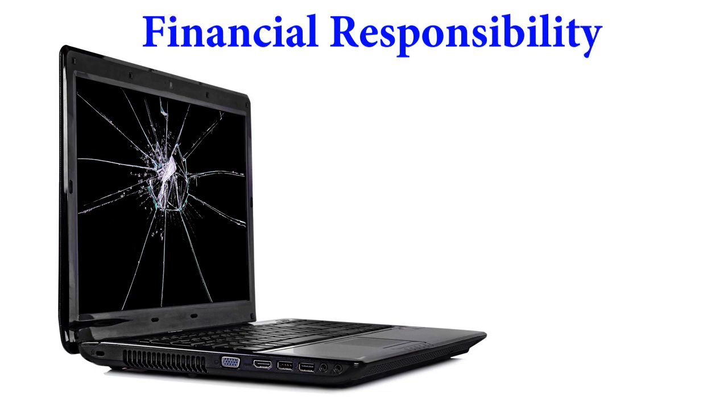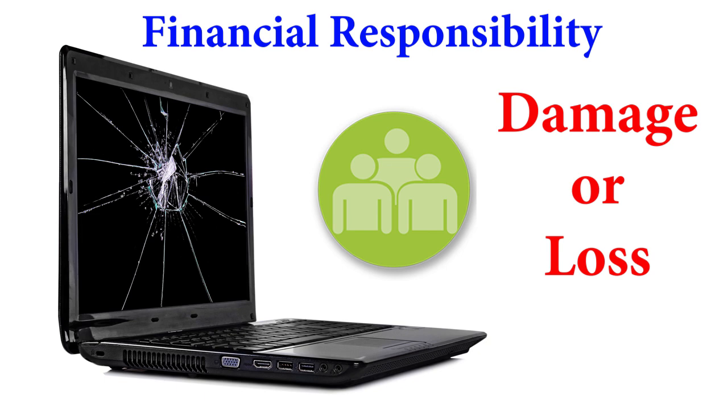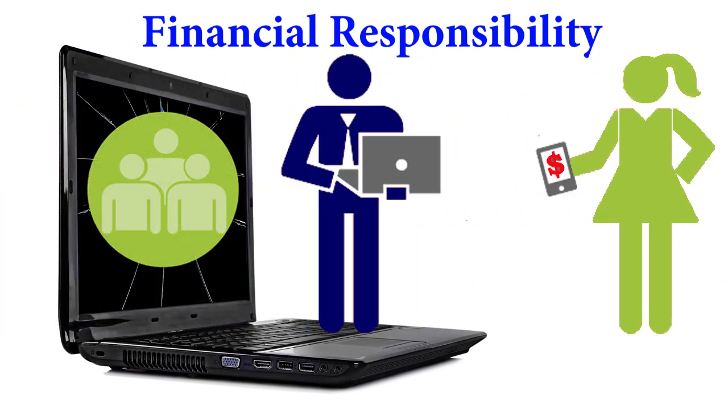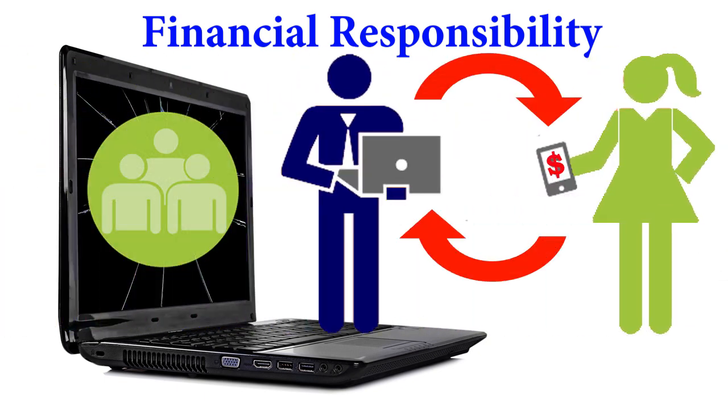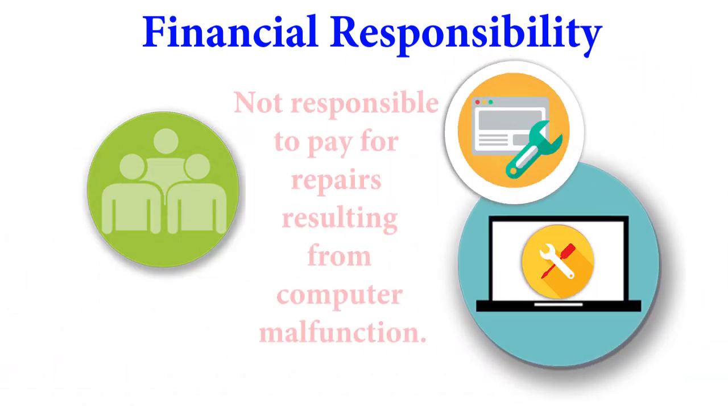If the student fails to take care of the computer and it results in damage or loss, the student and parent will be responsible for paying the full cost of the damage or loss. Students and parents are not responsible for paying for repairs resulting from computer malfunction.